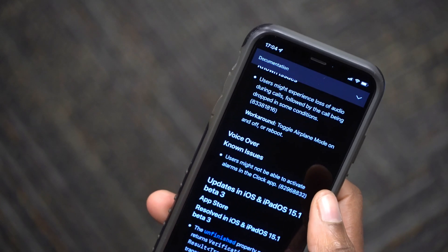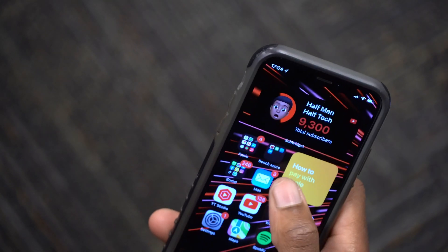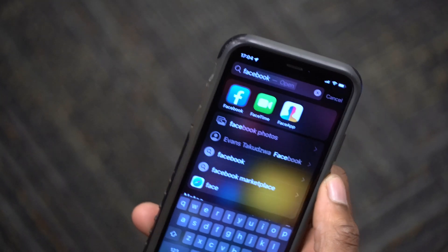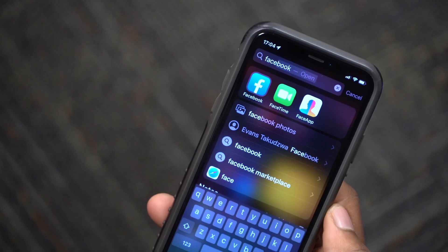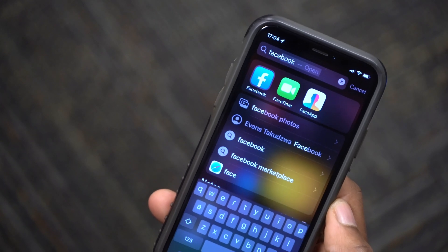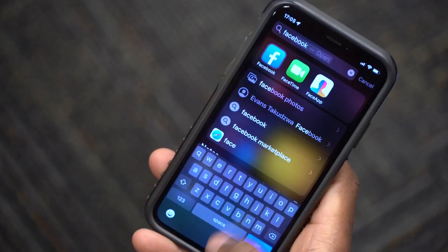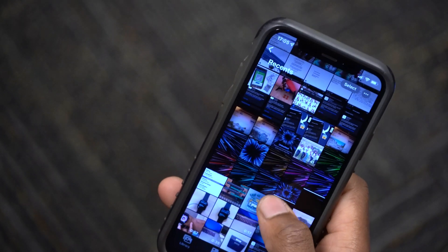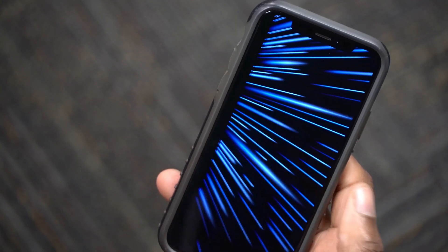When it comes to FaceTime and SharePlay, if you are FaceTiming someone it is working smoothly. I tried it out and you can share podcasts, music, Apple TV content, and so on. That is mainly most of the new features and changes. I also have some wallpapers that I'd like to show you.